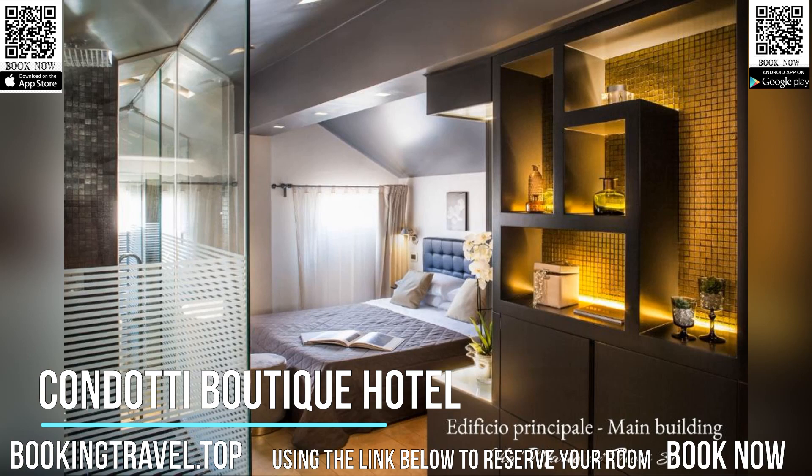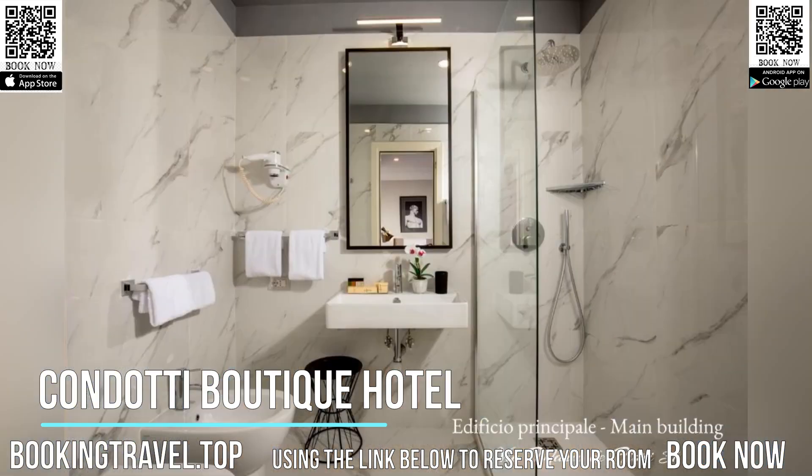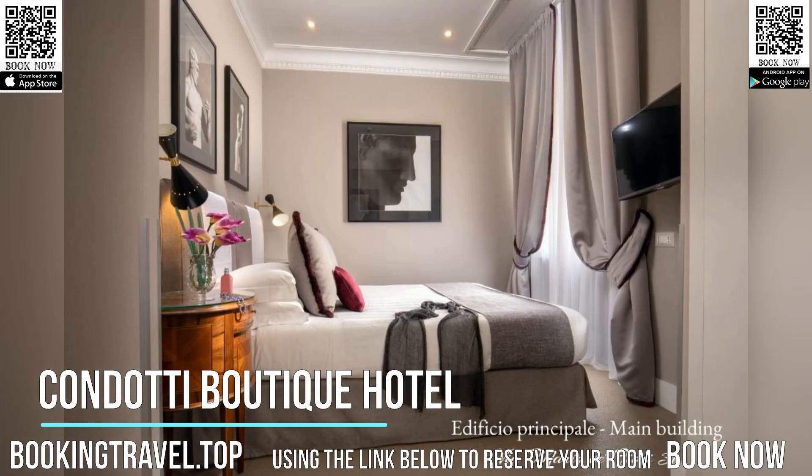Some rooms are located in a separate building next door. A continental buffet breakfast is served daily in the breakfast room on the ground floor. The hotel can arrange a pickup service from the airport, which must be booked in advance.